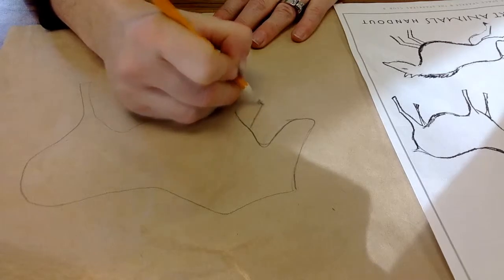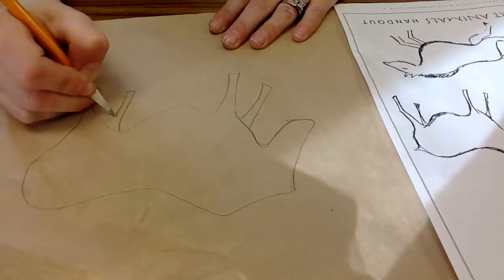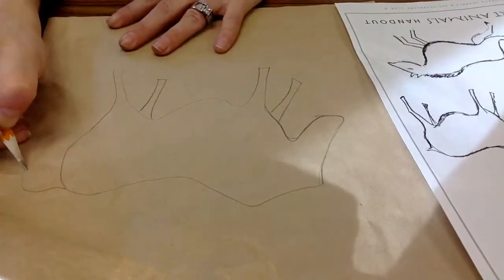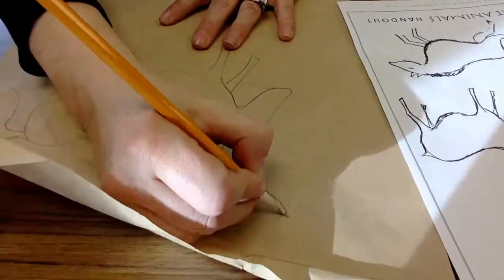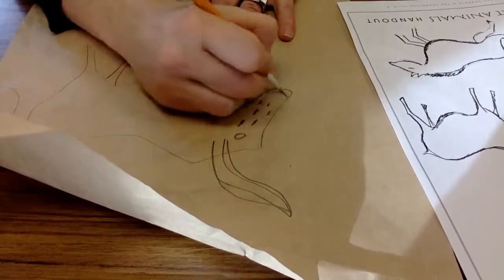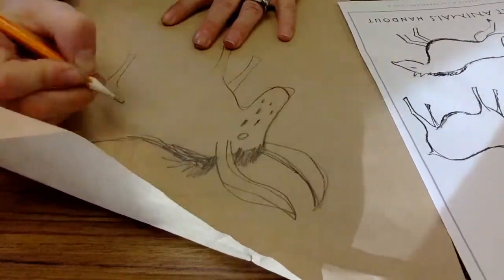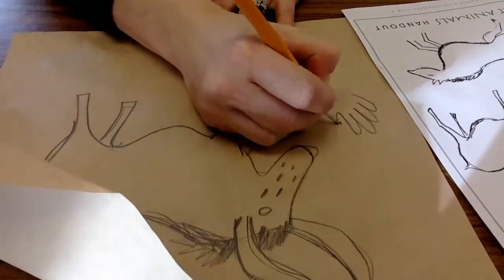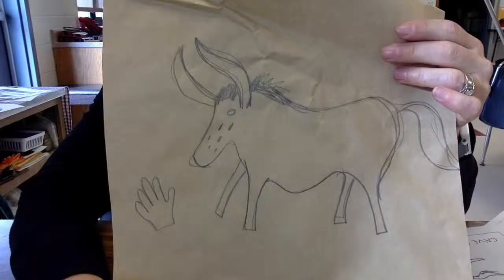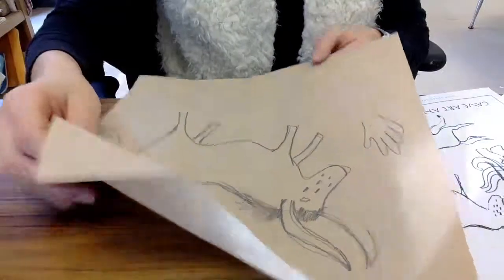Once you're done in pencil, you can go ahead and darken it up a little bit more so that you can see which lines you want to be able to see after we go through the crumpled-up process. Let's go ahead and watch the rest of the video. I'm going to speed up the camera a little bit and go ahead and darken it a little bit more and finish the rest of my drawing.